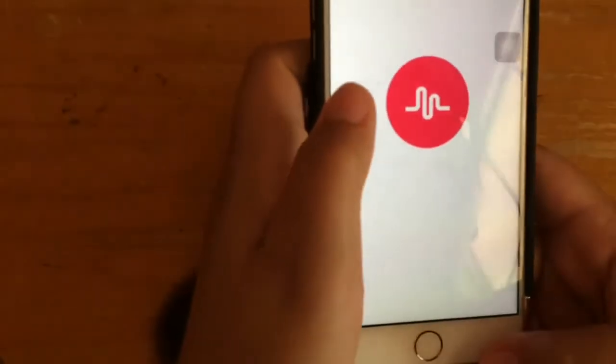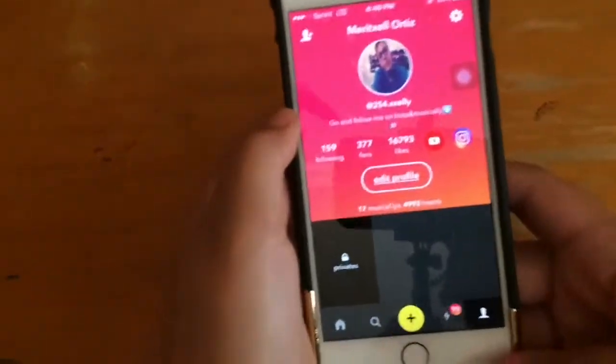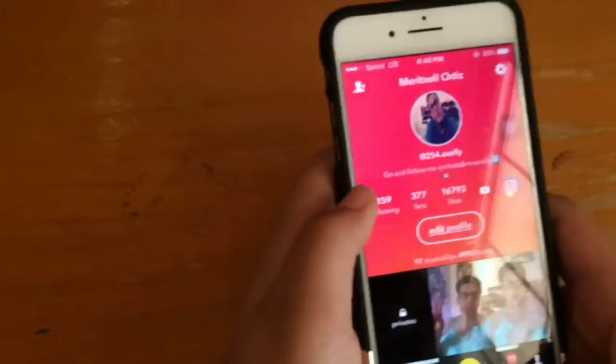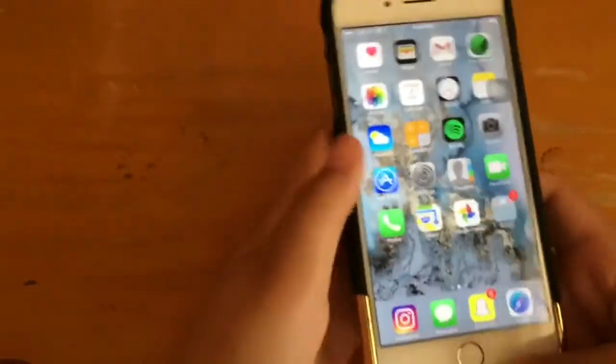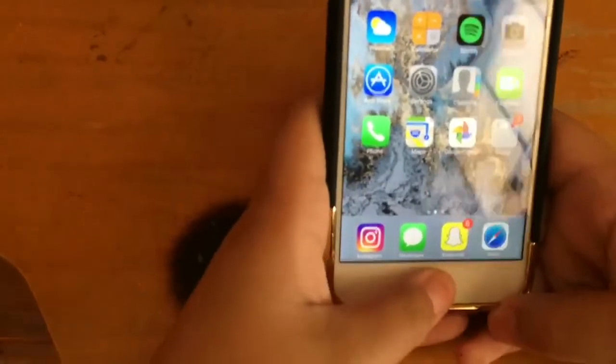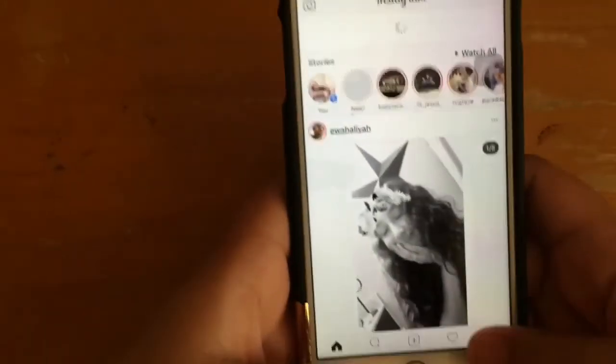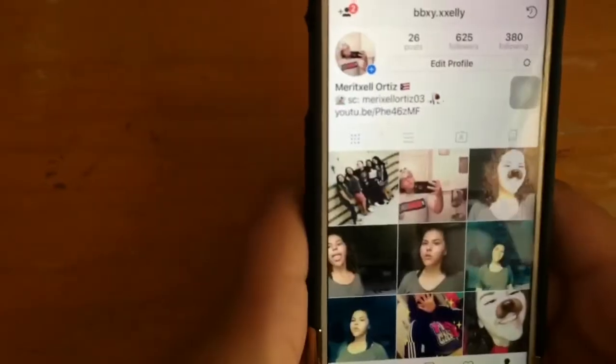I have Musical.ly — I always link it in my description box. Then I have Instagram, Messages, Snapchat, and Safari. You guys know — just follow me on Instagram!